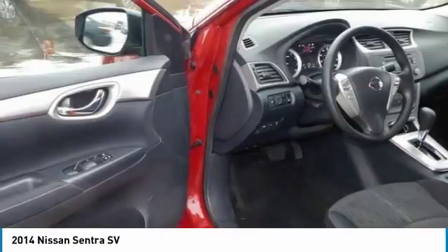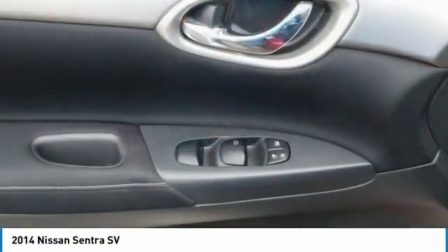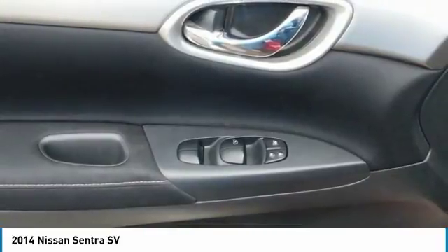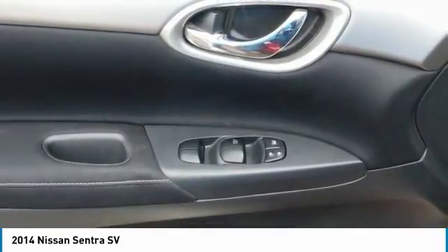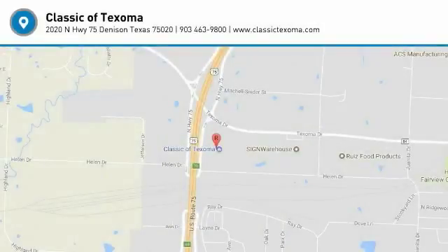Sentra is sensitive to your needs. Its electric power steering system senses how fast you're going, so it provides a natural, solid feel at higher speeds and more power assist at low speeds for effortless maneuvers. Source: The Manufacturer Summary.